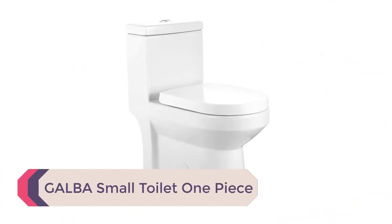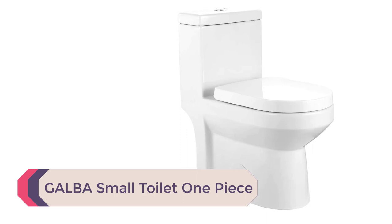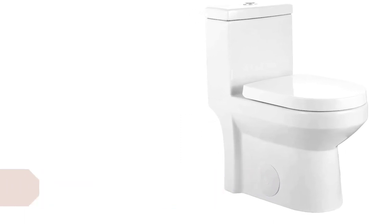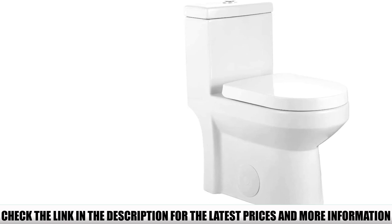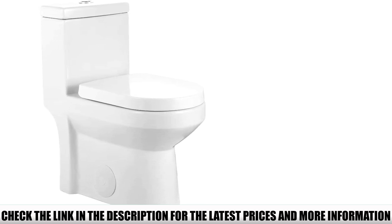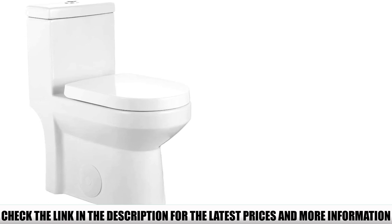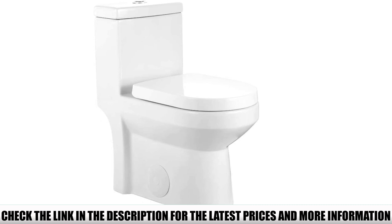Number 1: Galba small toilet one-piece. At 24.5 inches in length and 13.5 inches in width, the Galba small toilet is among the few one-piece toilets ideal for small bathrooms. It comes with a dual flush feature using 1.6 GPF for the full first flush and 0.8 GPF for the second flush. Its flushing power is adequate, making it efficient in water conservation.